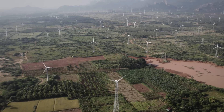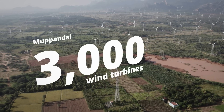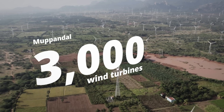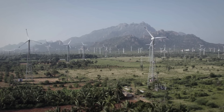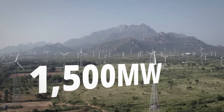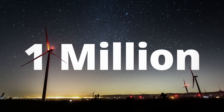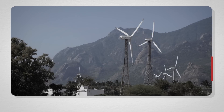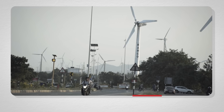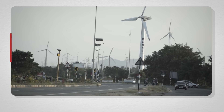Currently, the largest onshore wind farm in India is Muppandal, with more than 3,000 wind turbines. The farm generates approximately 1,500 megawatts of electricity — that's enough to power over 1 million homes daily. All that electricity is distributed by the state-owned utilities provider, Tamil Nadu Electricity Board.